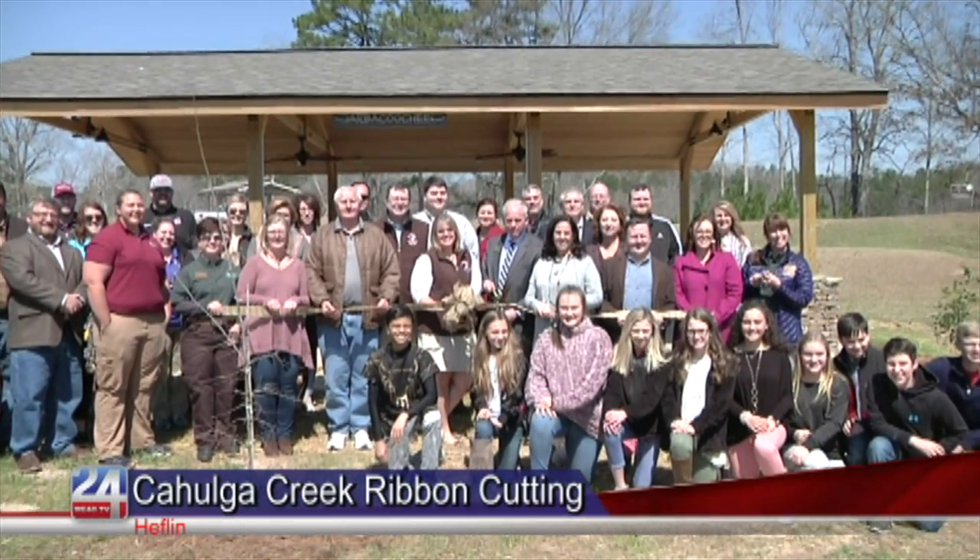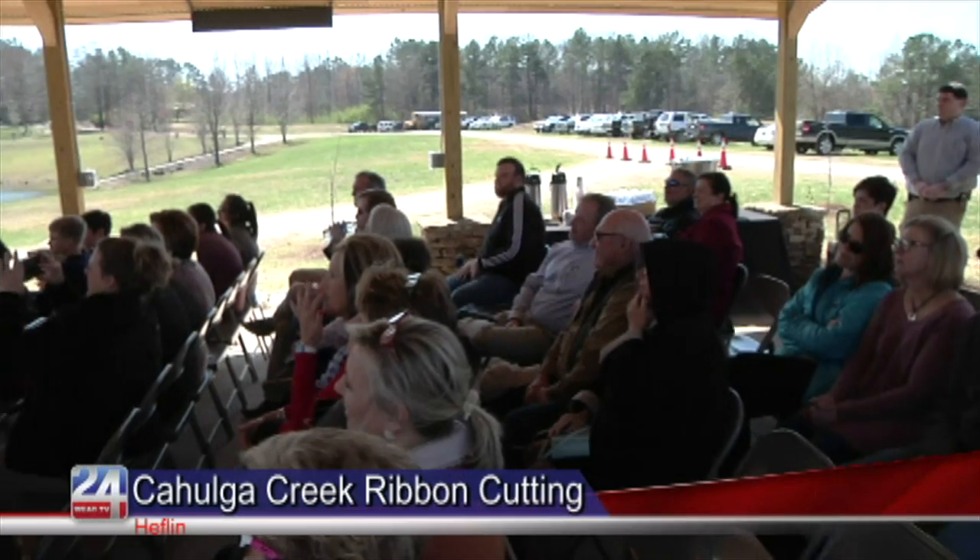The Cahogah Creek presents this outdoor classroom and the destination of the Cahogah Creek Birding Trail. The City of Heflin partnered with the Alabama Power Company to create this classroom.